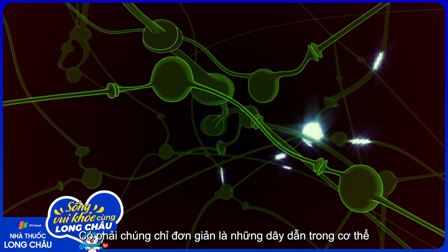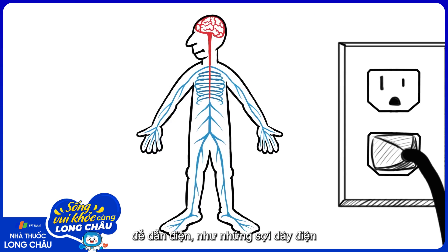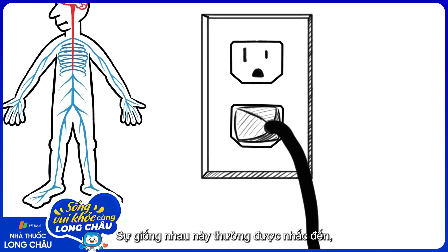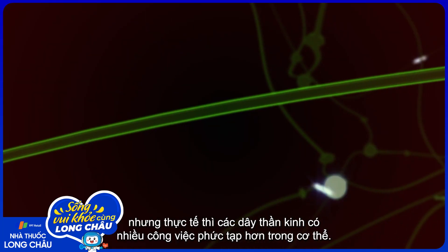How do nerves work? Are nerves simply the wires in the body that conduct electricity, like the wires in the walls of your home or in your computer? This is an analogy often made, but the reality is that nerves have a much more complex job in the body.